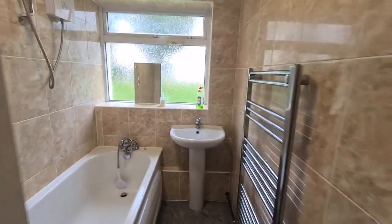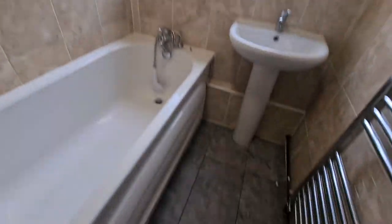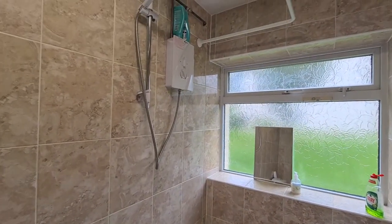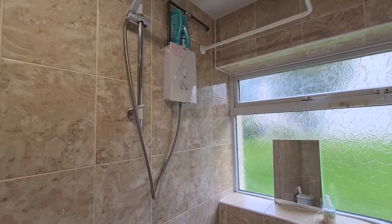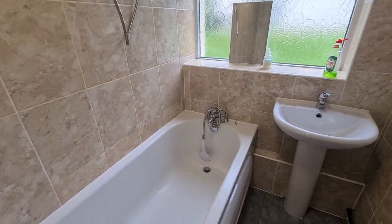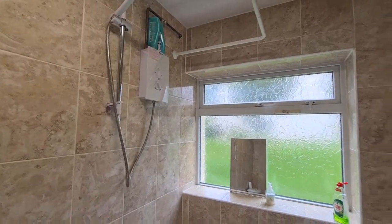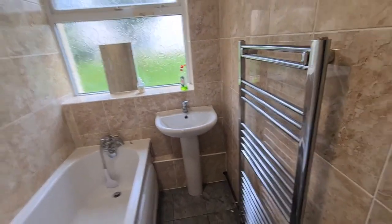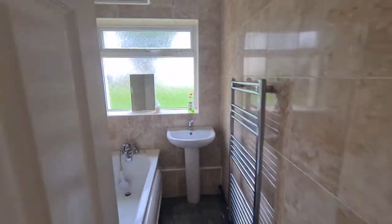Here's your bathroom — all fully tiled both to the floor and to the walls. You've got an electric shower up there. There's a toilet just behind the door, and you've got the bath as well with a shower head attachment. There's also a sink. It looks like whoever was here last time left some shampoo and conditioner, so you can have that too if you take the place.